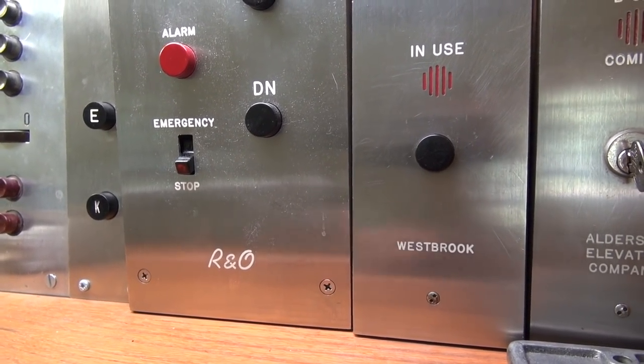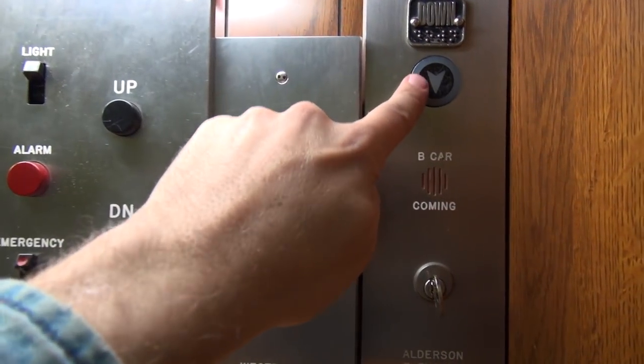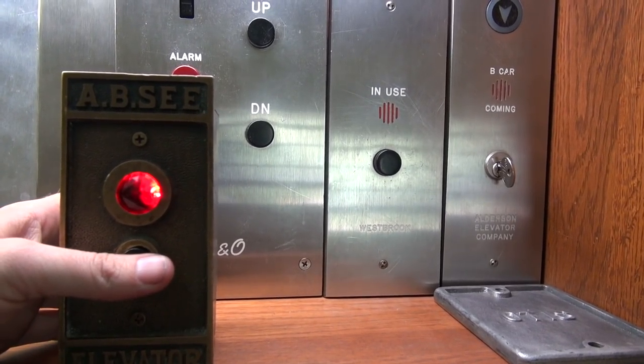That'll be it — the video's over, but it doesn't have to be. You can always watch more, and you know what to do. That's right — click the buttons, click here, here, or here, and don't forget to subscribe and light up that bell. Until next time, bye y'all.